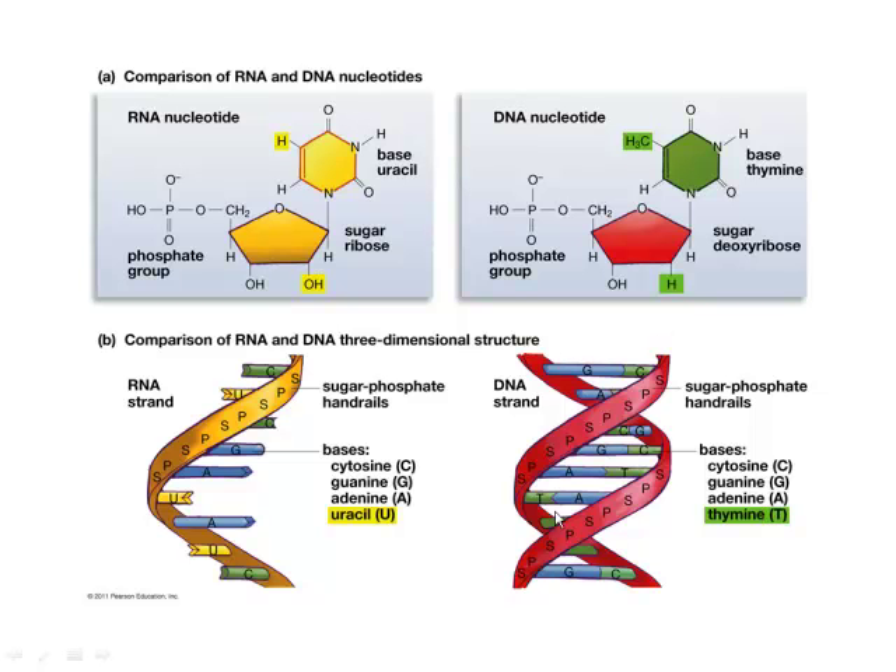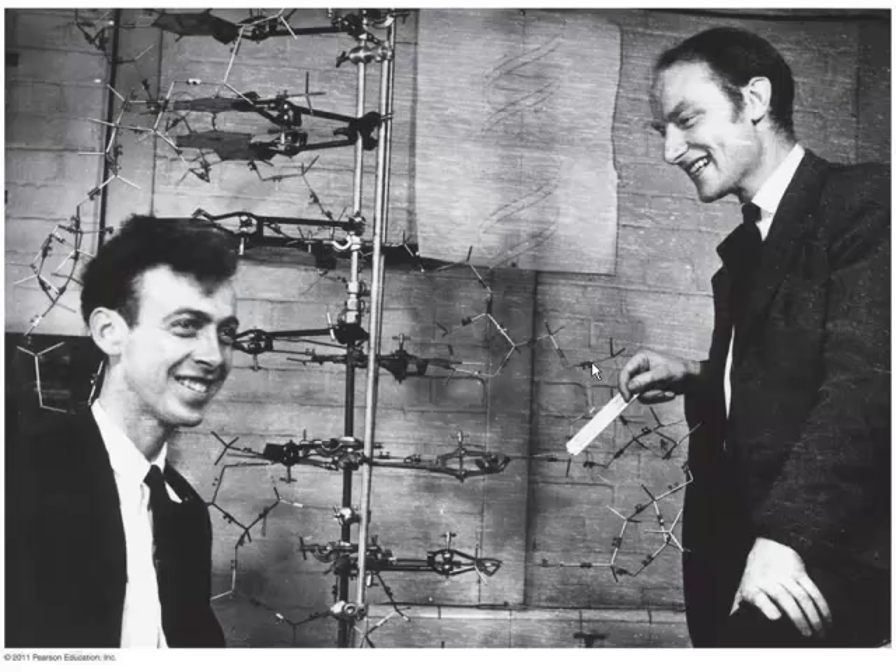So how are they hooked together? They're hooked together to form a twisted ladder. Who figured out how they're hooked together? Here's a picture of two guys from your textbook who are very happy because they figured out the structure of DNA — James Watson on the left and Francis Crick on the right. They received a Nobel Prize about ten years later for this discovery.